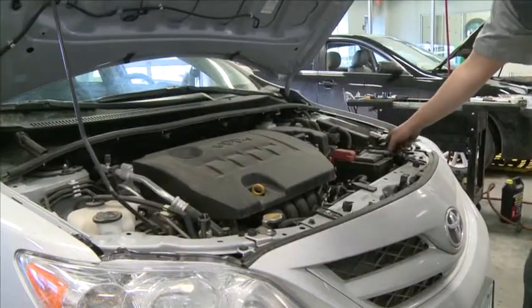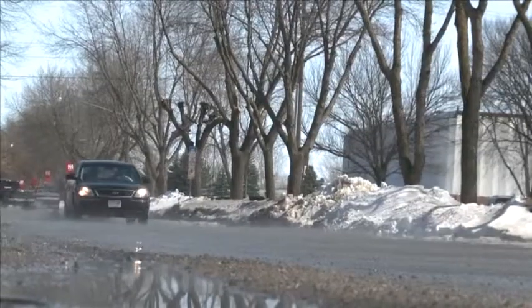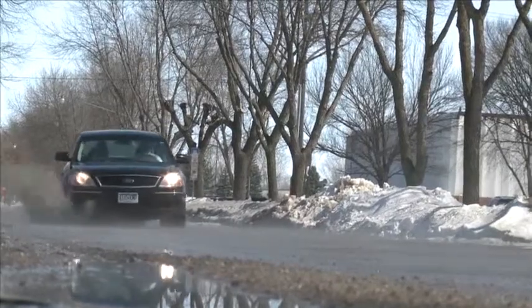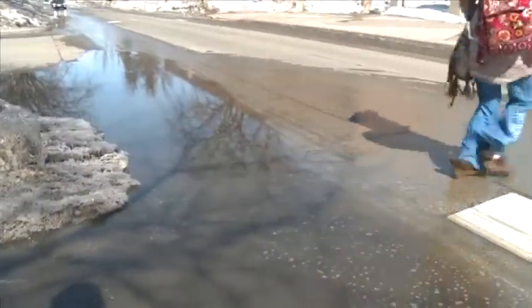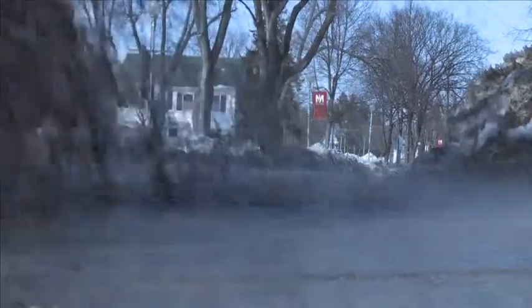Rather than risking damage to your vehicle, trying to avoid the puddles may seem like the best choice. I usually try to map out the best way to go around it. Although around MSUM, avoiding these little pools of water may be pretty difficult.